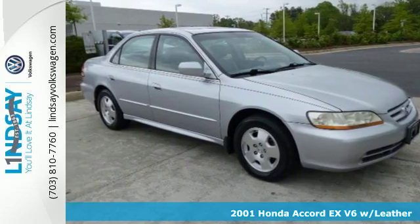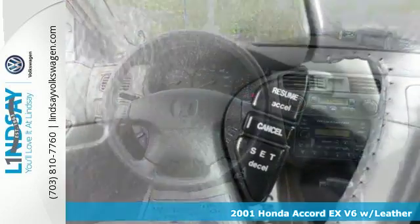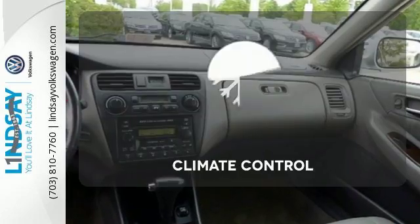It's a 2001 Honda Accord. Standard equipment includes a tachometer, dual front airbags, remote trunk release, intermittent windshield wipers, a cassette audio system, and the always dependable Honda quality.